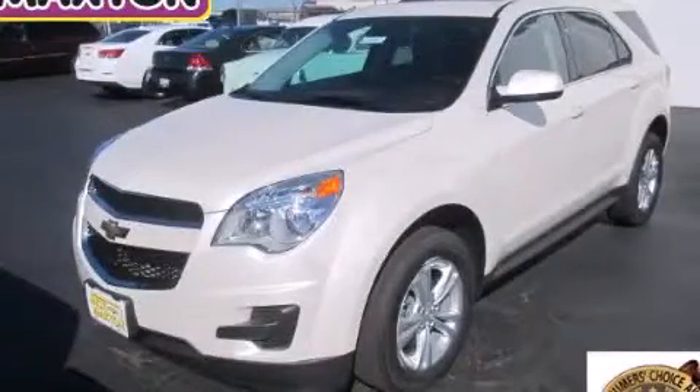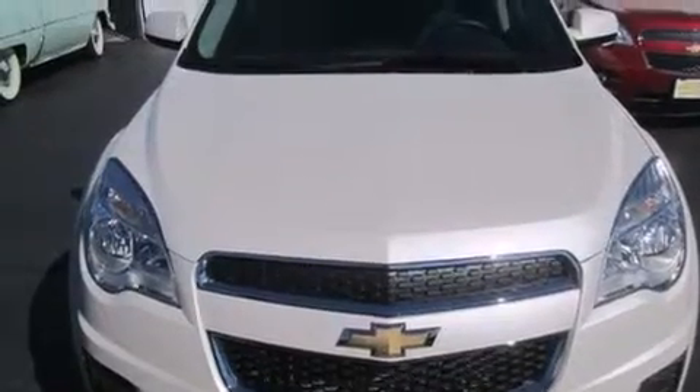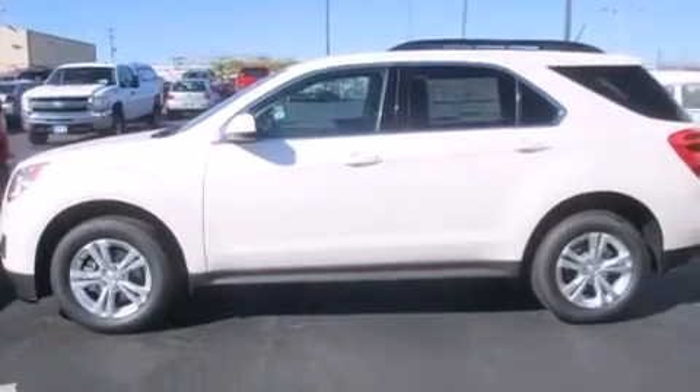This is a brand-new 2015 Chevrolet Equinox, a car-like ride in space like an SUV. It features a 2.4-liter four-cylinder engine and an automatic transmission.